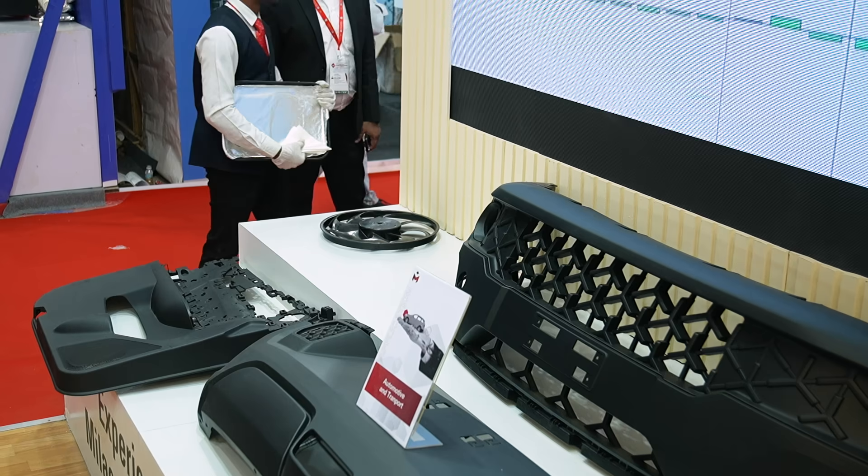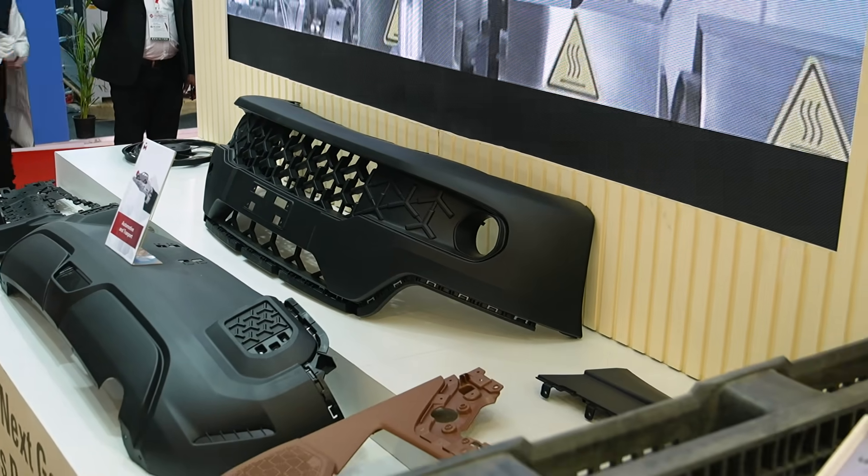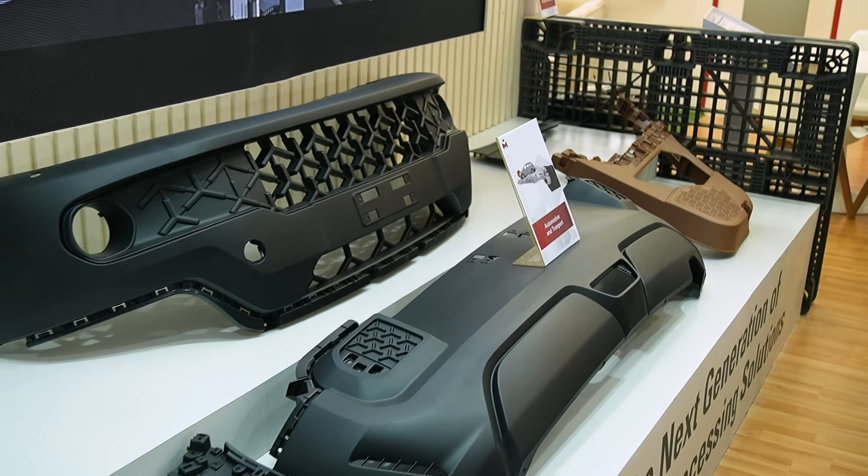At this exhibition here at Plasto, we have demonstrated samples made on our latest technology called Low Pressure Injection Molding. This is a technology called LPIM which allows our customers to make plastic products using 100% recycled material. It is a big step towards sustainability in plastics.